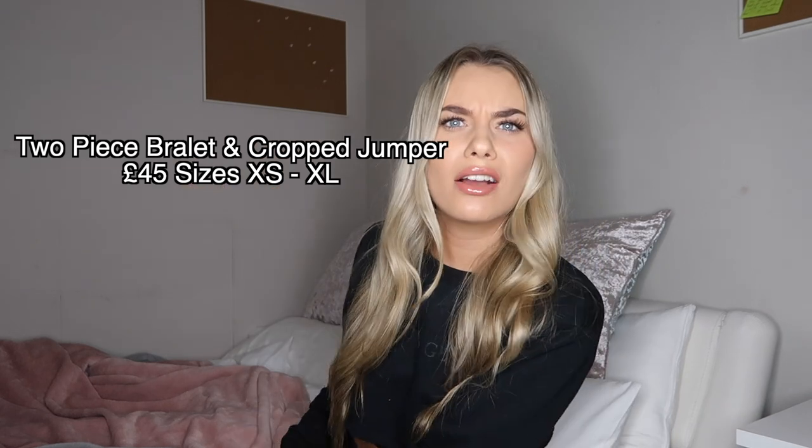I want to say a massive thank you to Lounge Underwear for sponsoring this video — they are literally one of my favourite brands on earth. Lounge was on my vision board at the beginning of this year and I got to work with them in June, and now again. I also have a discount code for you: it's Gemma C10, which gets you 10% off. I'll put a link to Lounge's website in the description box and I'll link all the underwear I'm about to show you too.